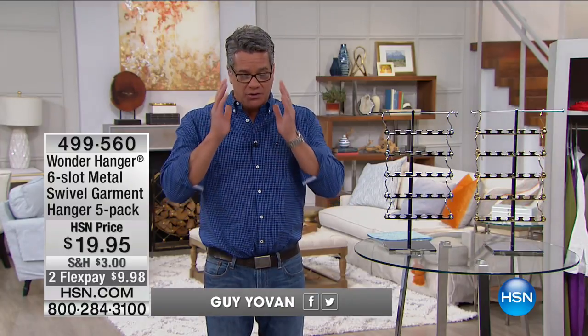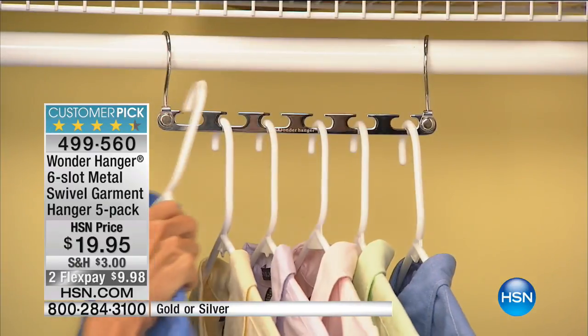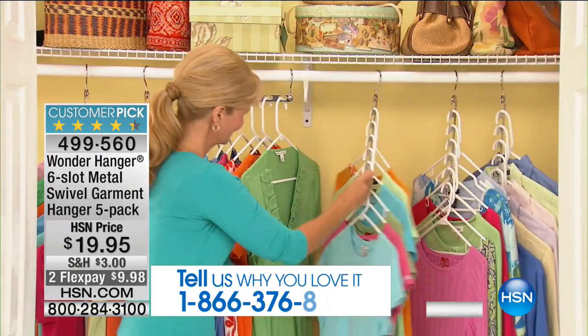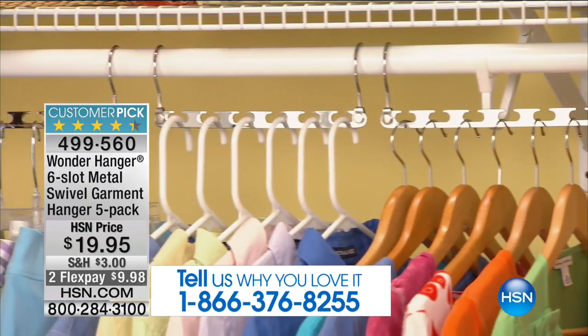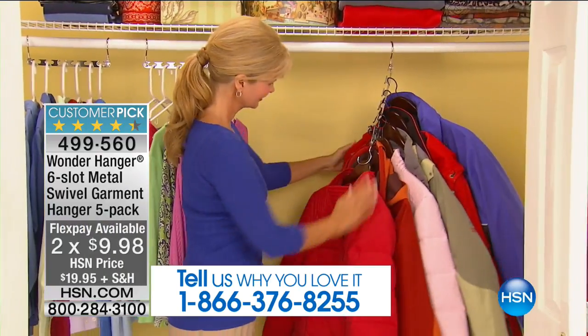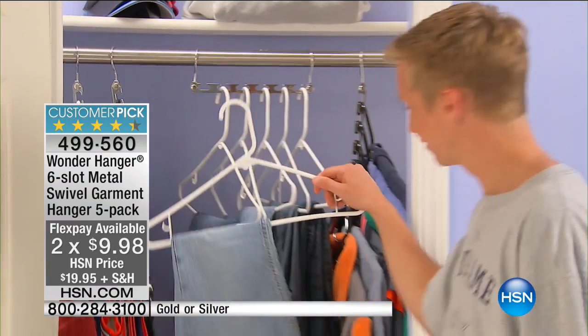Welcome back, everybody. This is called Laundry Room Solutions, and this next item is one of my favorite all-time laundry solutions we have here at HSN. It's actually a closet and storage solution called the Wonder Hanger. We brought in 3,800 — I have 700 left. It's $20. This maximizes your closets. It turns one hanger into six hangers instantly — you've got six places to hang, and it cascades down.